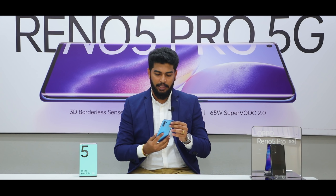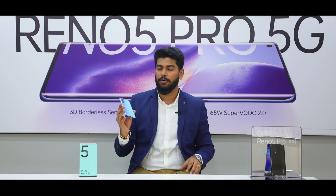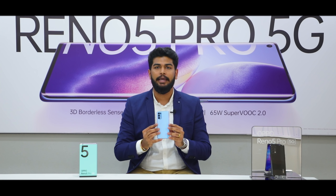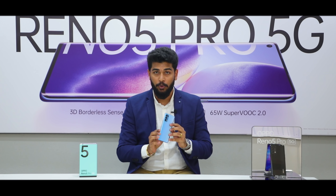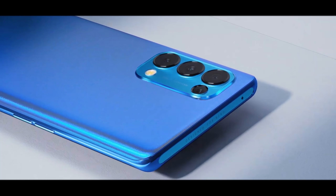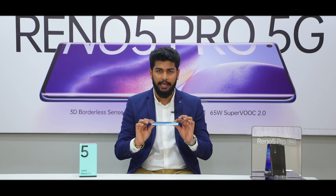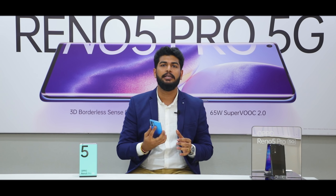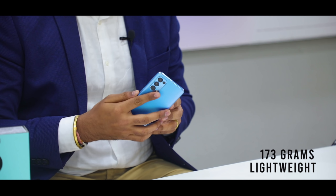So here we have the Oppo Reno 5 Pro — isn't it beautiful? The color I have in my hand is the Astral Blue, and the best part is the phone is very sleek and very lightweight. If I talk about the thickness, it's just 7.6 mm and the weight is just 173 grams.